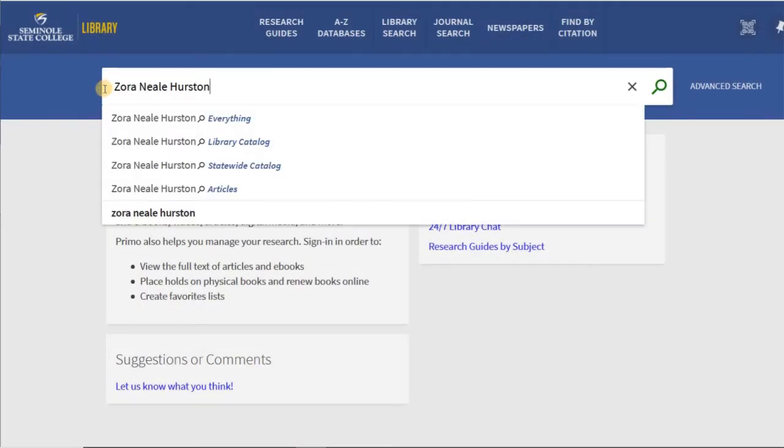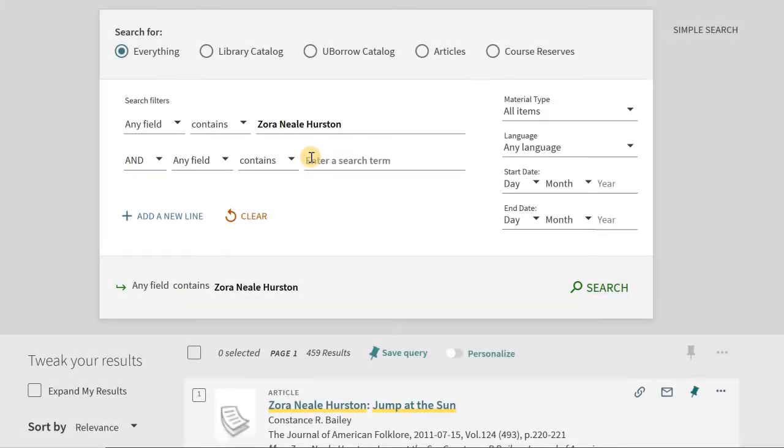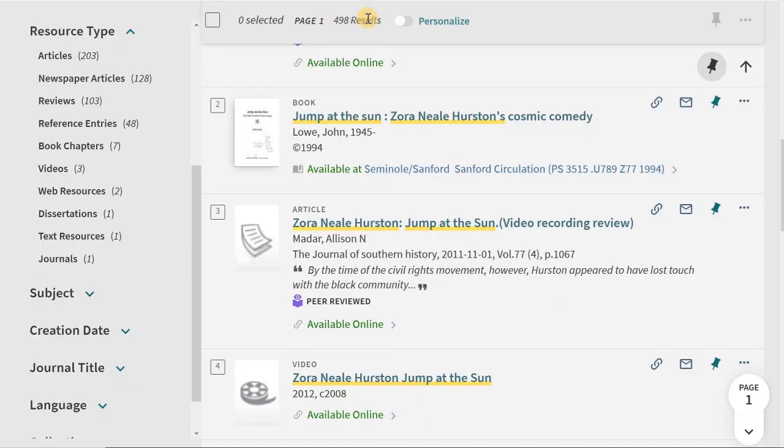Starting your research is fast and easy. A quick search brings up a wealth of resources. The advanced search allows more precision to narrow down your results. These results include articles, books, and videos, but as you can see, there are many more possibilities. It's a truly unified searching experience.